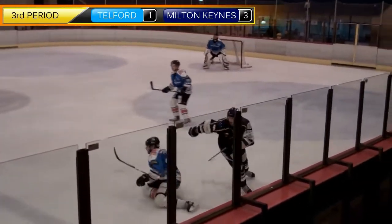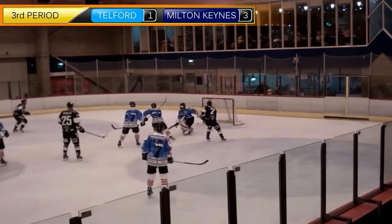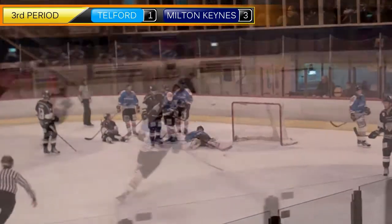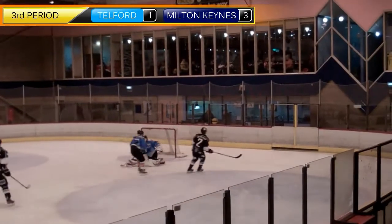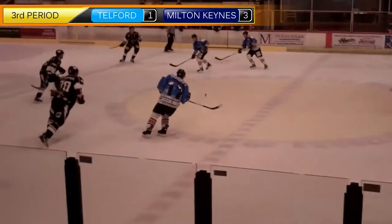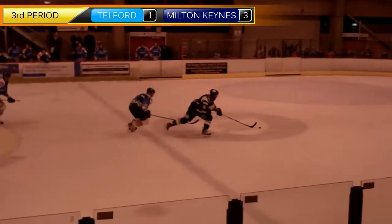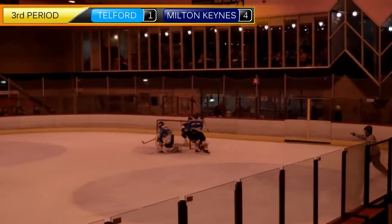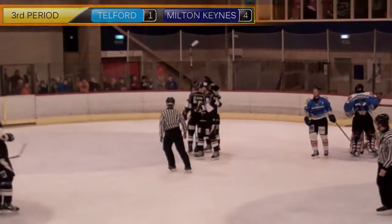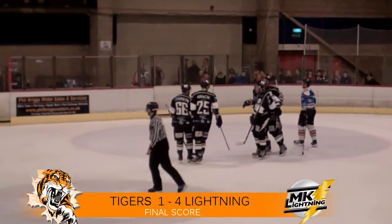As Tigers tried to push up, a few more chances were starting to come, but Milton Keynes were also getting chances to really bury the game. Despite several efforts, Milton Keynes finally turned and got their fourth goal of the night, sealing the victory and their four-point weekend. Final score: Telford Tigers 1, Milton Keynes Lightning 4.